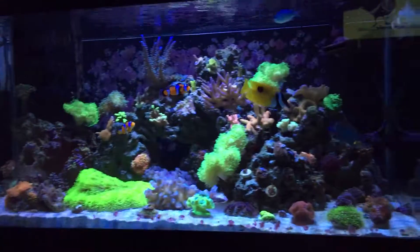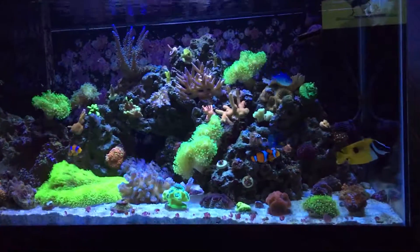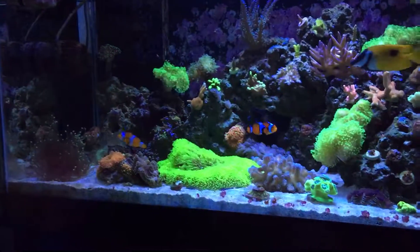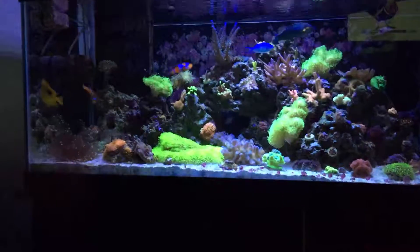The fox face, melanurus wrasse, two clowns. Blue-green chromis. And royal gramma's around here somewhere.